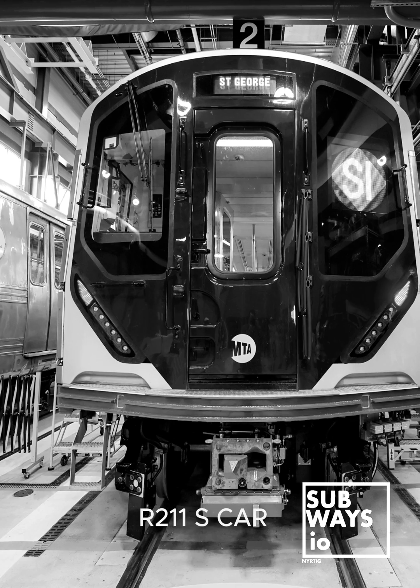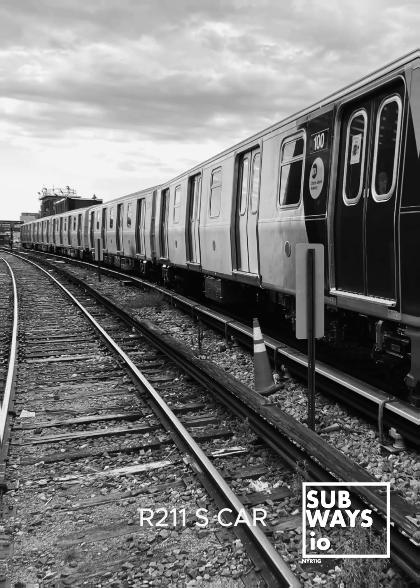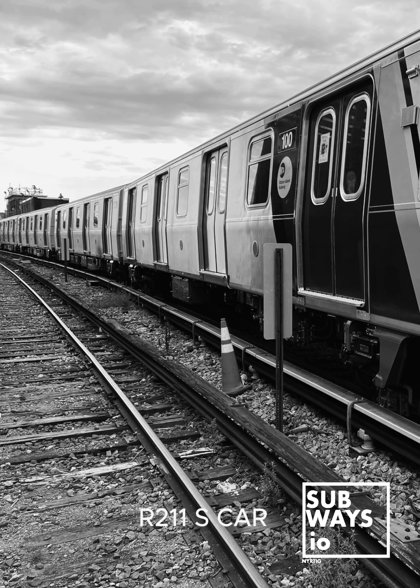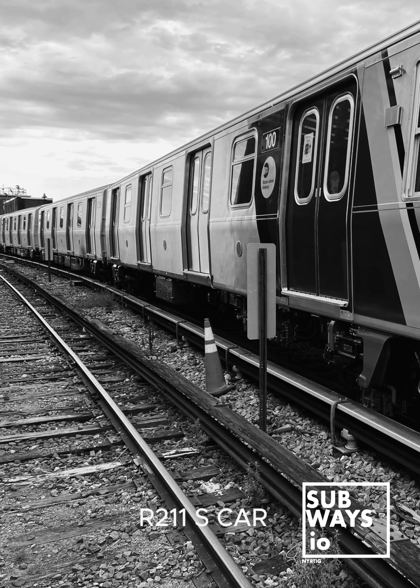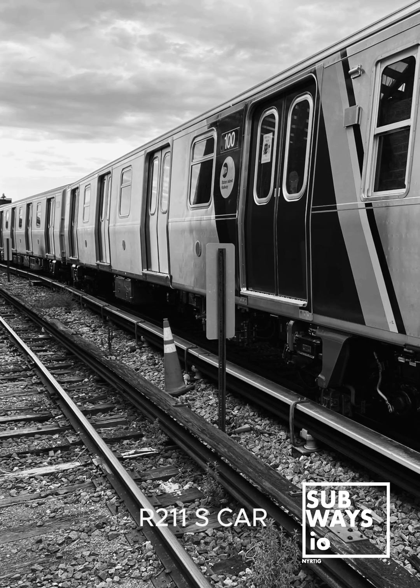Finally, the R211S includes a two-position switch located in the cab to activate the rear door cutout function. This function prevents the doors on the rear car and the rear door panels on the fourth car of the unit from opening for service at Richmond Valley Station and for St. George-bound trains at Clifton Station.